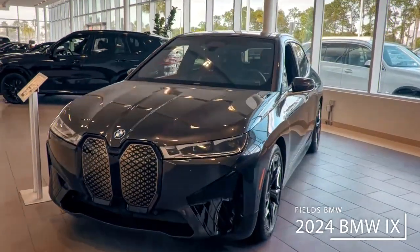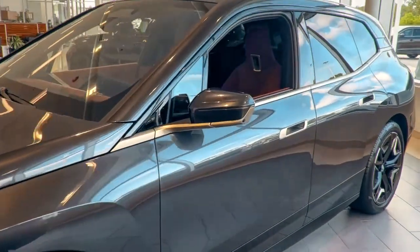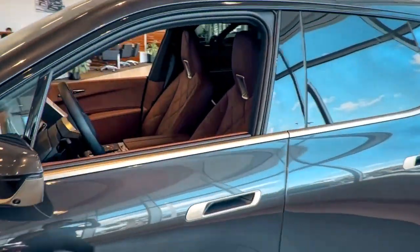Hey folks, Patrick here at Fields BMW Daytona Beach. Just wanted to check out this brand new iX we have here on the ground in the showroom. Inside we've got the beautiful chestnut leather interior along with a brand new iDrive 8 operating system.